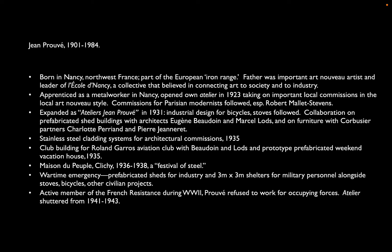Prouvé's father had been an artist, part of the Art Nouveau movement and leader of the School of Nancy — a group that wanted to connect art to society and industry. This was very much a spin-off of the Arts and Crafts societies, an early effort at what today we would call industrial design. Prouvé worked as a metalworker, opened a studio in the early 1920s around 1923 — right about the time Mies was doing the glass skyscraper — striking out on his own as an artisan doing local commissions in the Art Nouveau style, winning commissions as far as Paris from modernists like Mallet-Stevens.